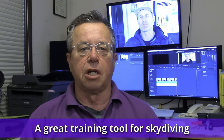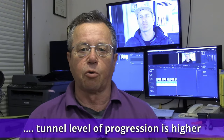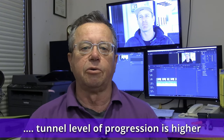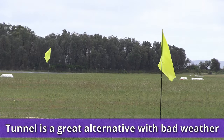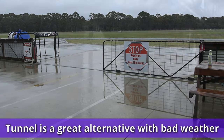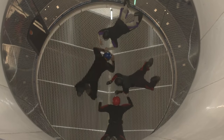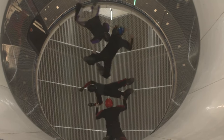To summarize: the tunnel is a great training tool. It isn't cheap, but the level of progression is generally higher in the tunnel. And when it is a wet day at the drop zone, the tunnel can be a great place to be and have fun. See you next time on Blue Skies Fun Days.